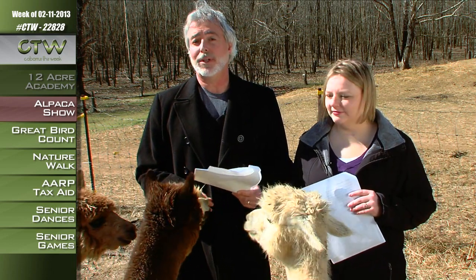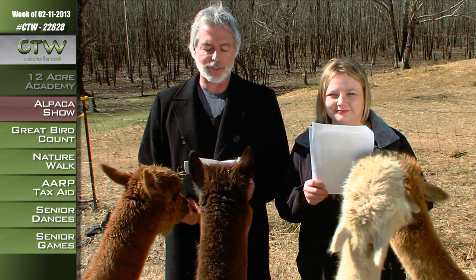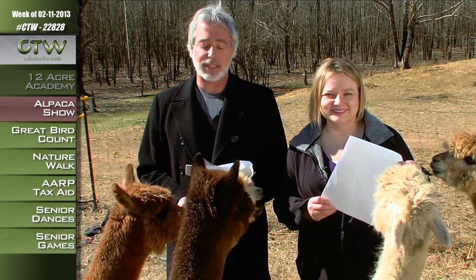If you'd like to see all kinds of different varieties of alpacas or learn more about the animals themselves, come on out to the Carolina Alpaca Celebration. That's February 16th and 17th at the Cabarrus Arena and Events Center. The show will feature a halter competition, a fiber arts competition, and handcraft fleece competitions.